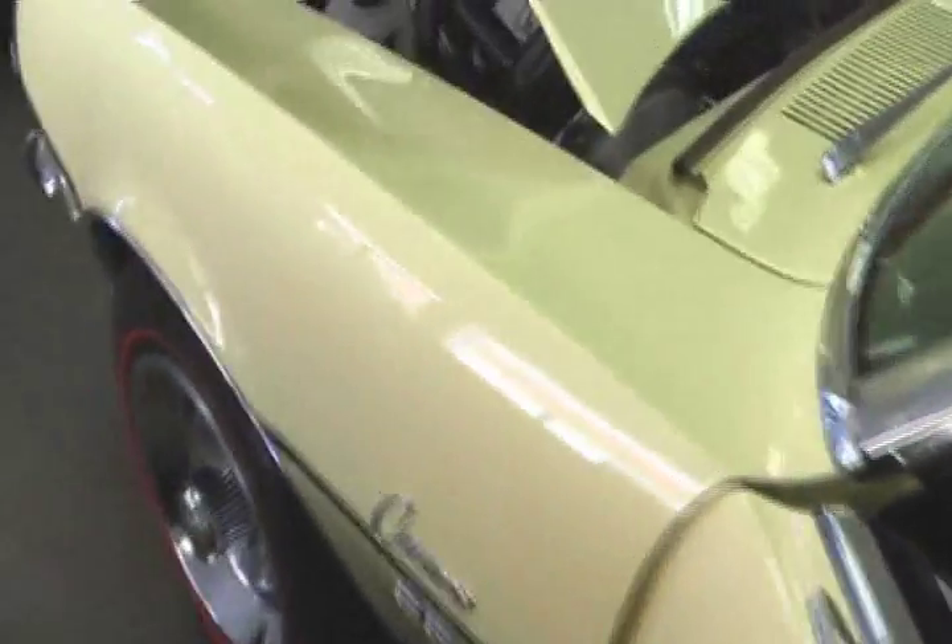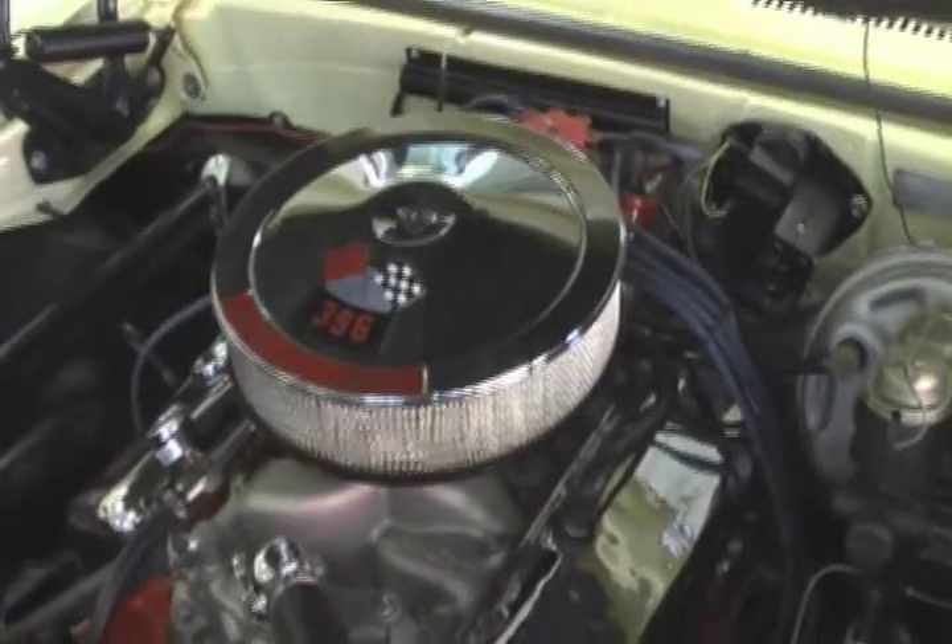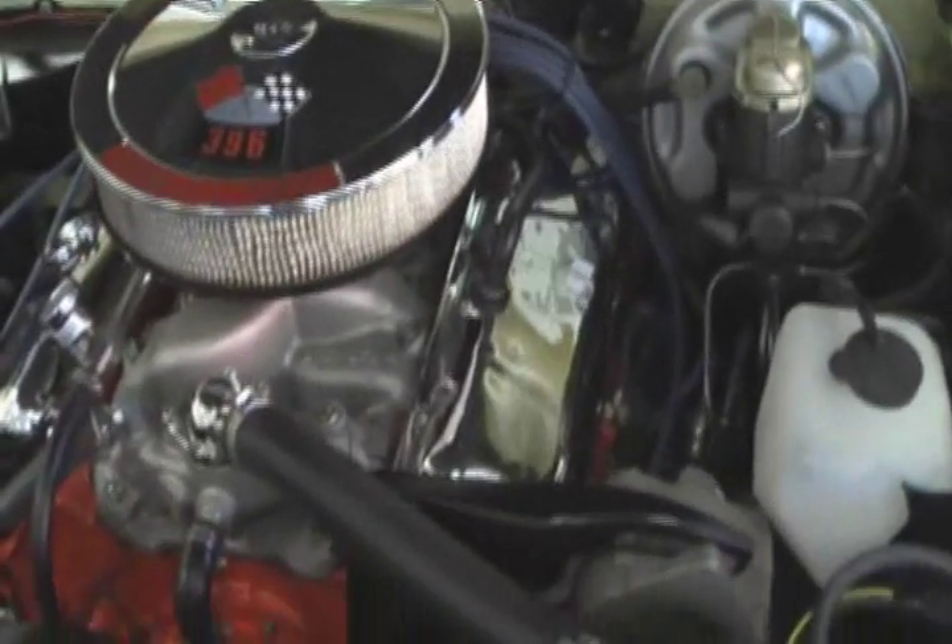If you have an interest in a very collectible and special nice Camaro, give me a call. My name is Jeff Whitaker, you can reach me at 410-562-9319.